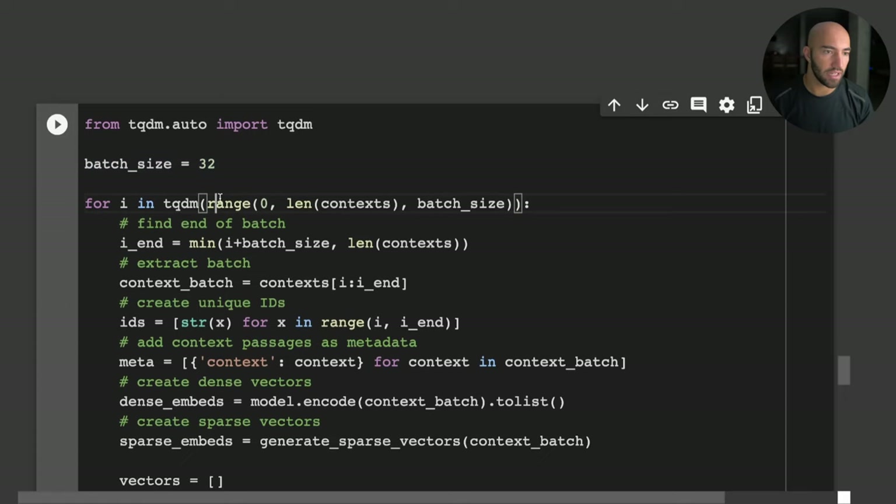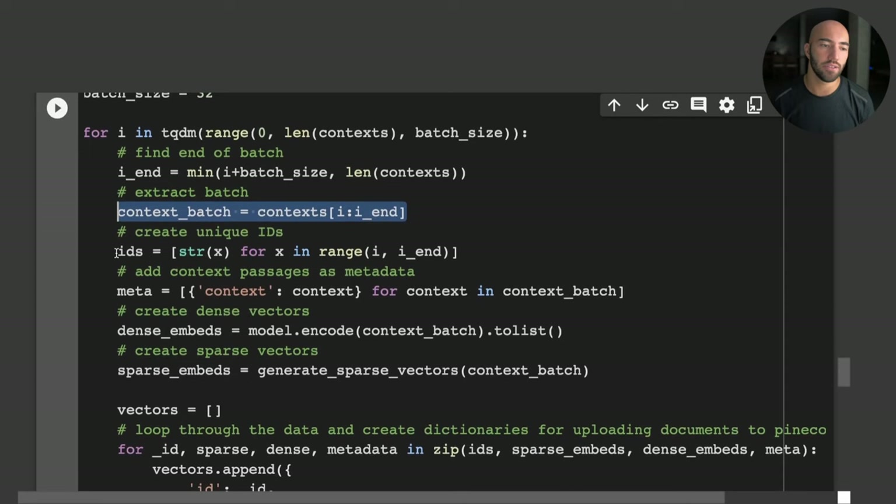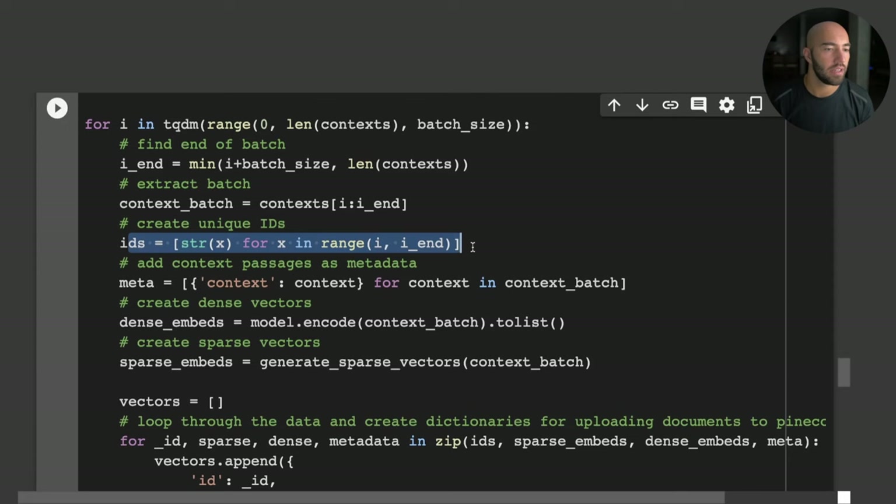We use tqdm for a progress bar, which you may need to install. For each batch, we find the end of the batch, extract up to 32 contexts at a time, create sequential IDs, and add metadata to each record.